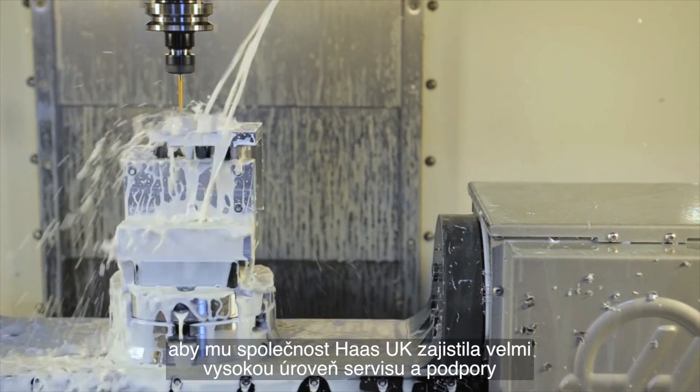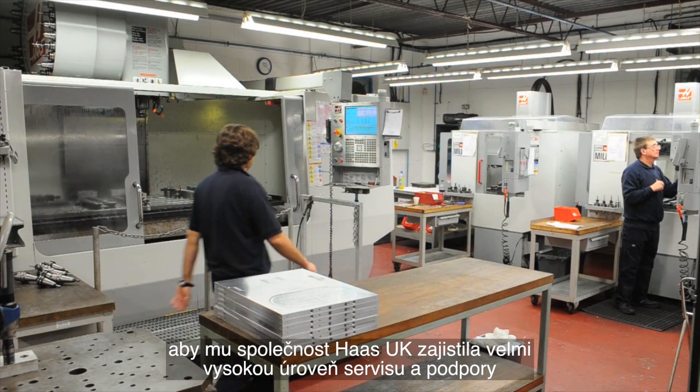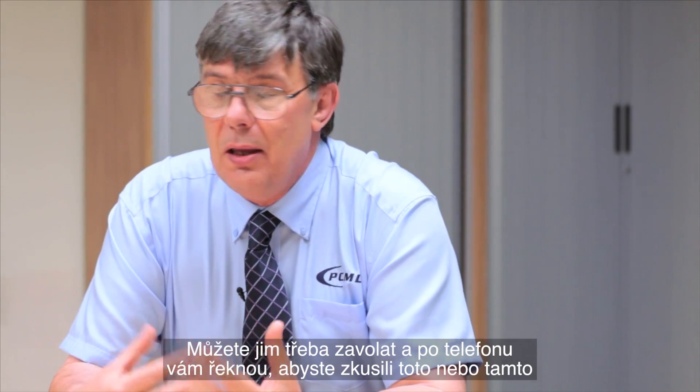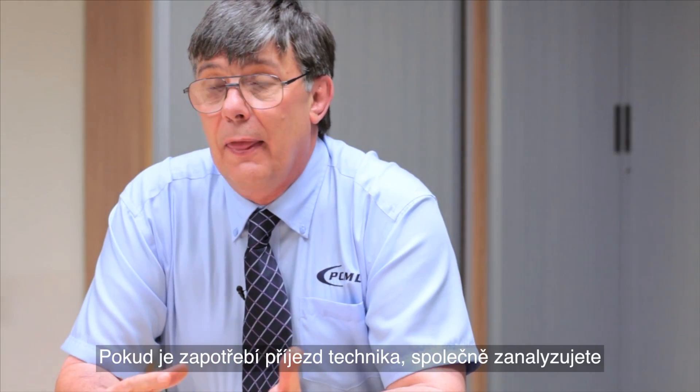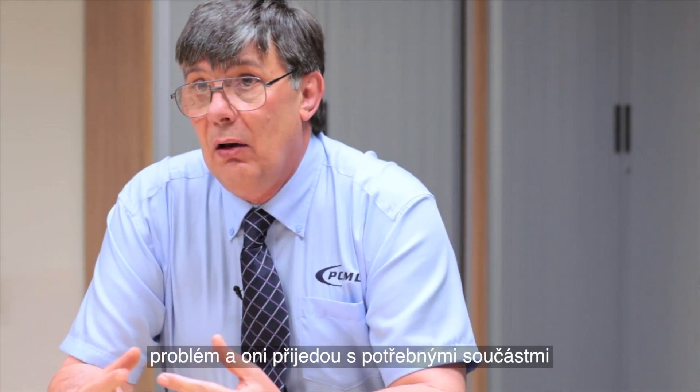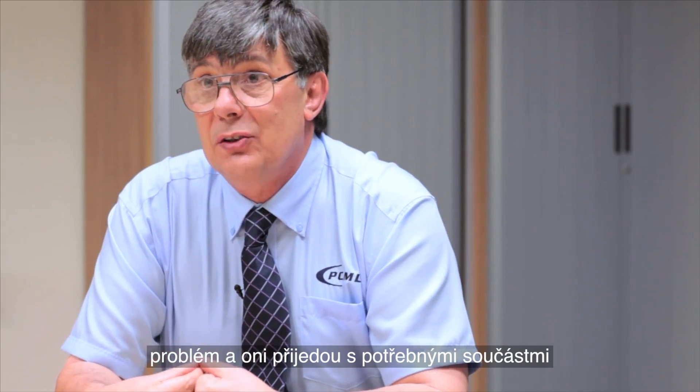With such a considerable investment in one single make of machine tool, Mr Miller was particularly careful to ensure Haas UK could deliver a high level of service and backup. You can phone them up and they'll tell you over the phone what to try. If it gets to the point where an engineer has to come down, you've analysed it and they're coming down with the parts that you require.